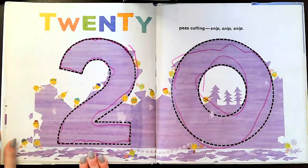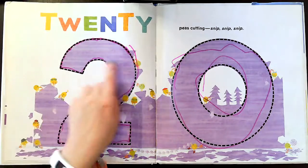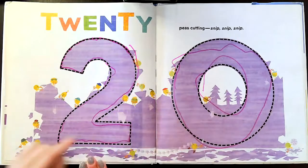20 Ps cutting — snip, snip, snip. Looks like they're cutting out the number 20 and some cool designs.